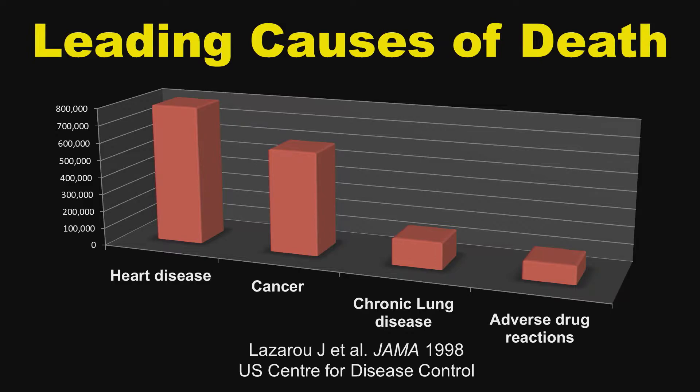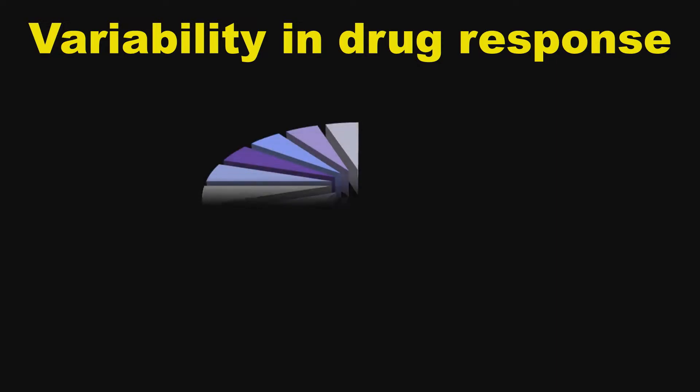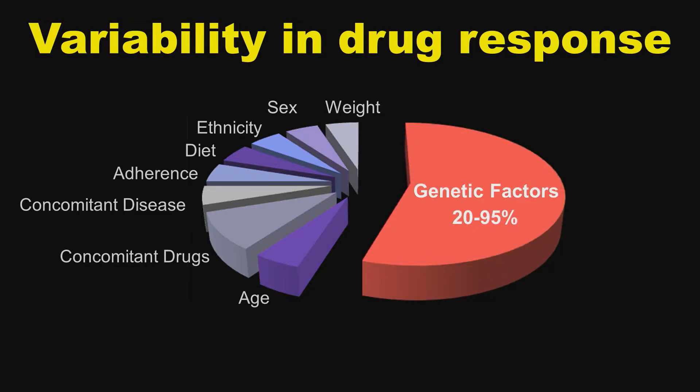How can it be that the very drugs we use to treat our patients are killing us? There is incredible variability in how people respond to medications. Some people have the desired effect, some have no effect, and some are actually harmed. We know some of the reasons — weight, age, kidney function — but in fact a huge part of the variability is due to genetic differences in our DNA, and currently this is not used at all in our prescribing of medications.